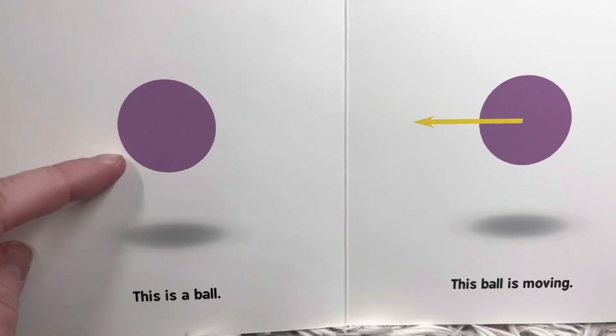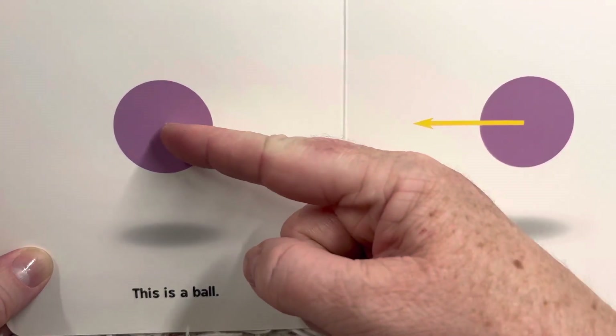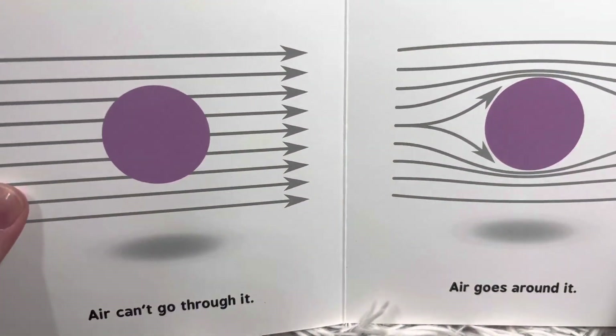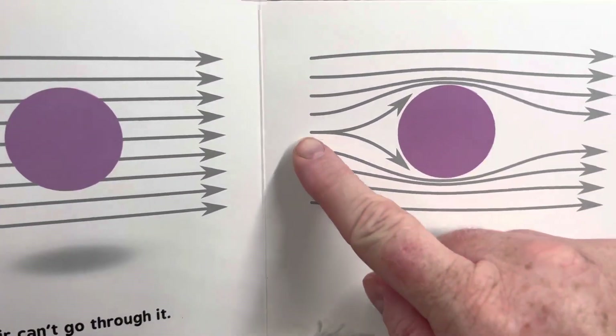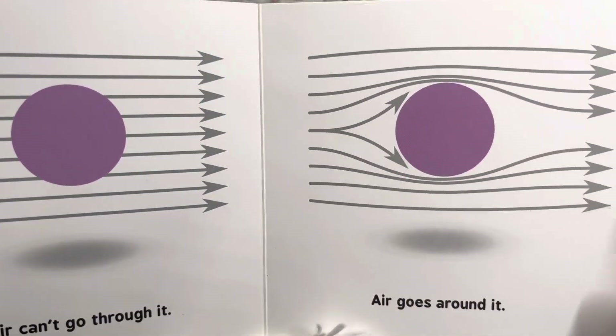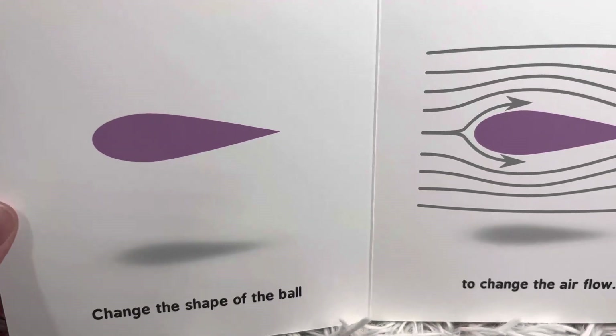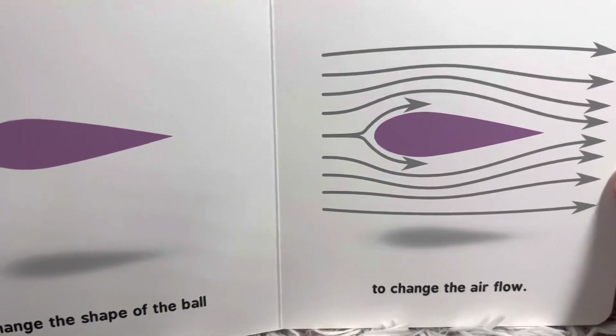This is a ball. This ball is moving. Air can't go through it, so air goes around it. Change the shape of the ball to change the airflow.